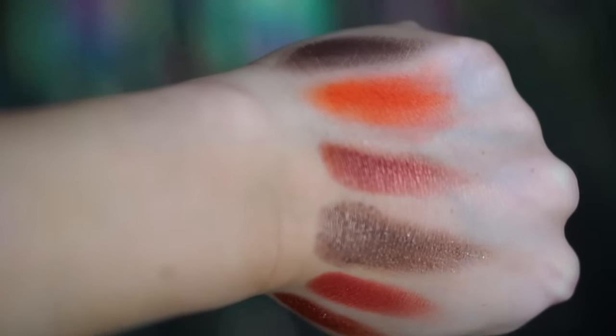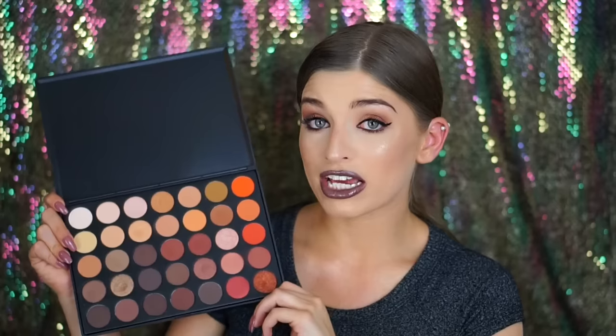I'll show you guys how pigmented this palette is with a few swatches. I'm not going to do a full swatch, but if you're interested in seeing a full swatch of the 35O palette, definitely let me know and I'll make a video dedicated to that. One thing I wanted to mention: when I was at the Morphe store I asked when this would be back in stock, because right now it is out of stock — not available online, only in store. They said it will be back in stock at the end of September, so not too far away. Just be patient, they'll be restocking very soon.